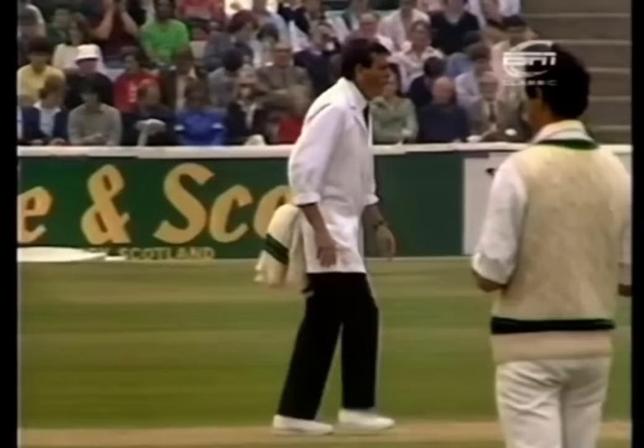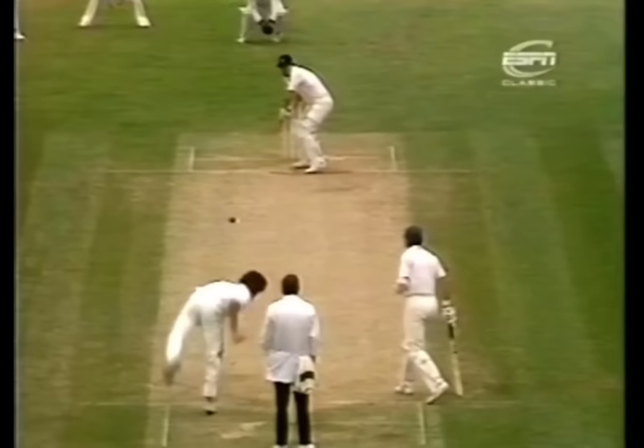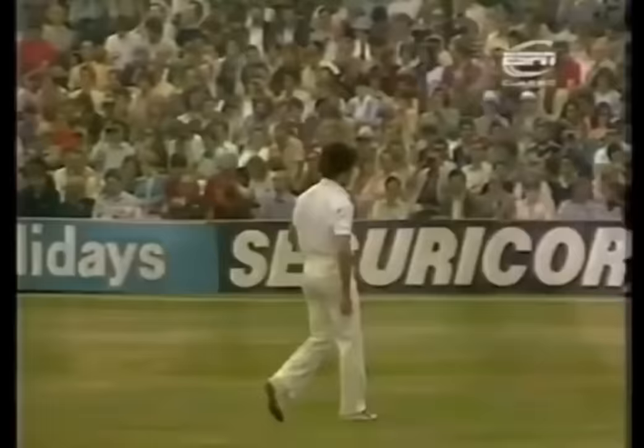Absolutely right on the middle — three paces, he went down. Watch the follow-through, and look at that. My goodness me. He wouldn't have got an LBW because Dickie Bird couldn't have seen it. Well, I like the pained expression on Dickie Bird's face.